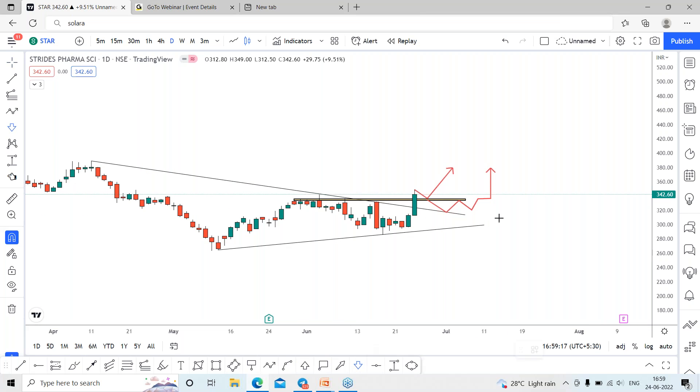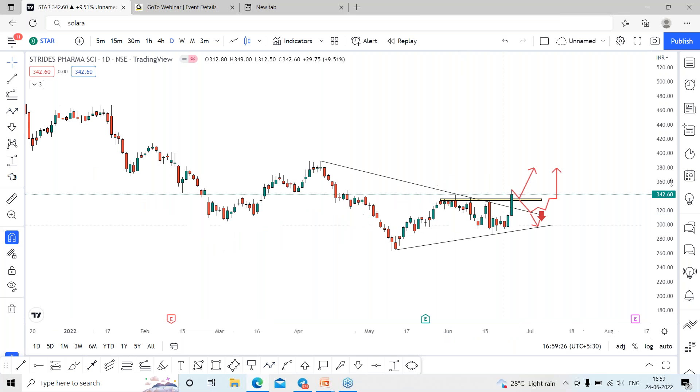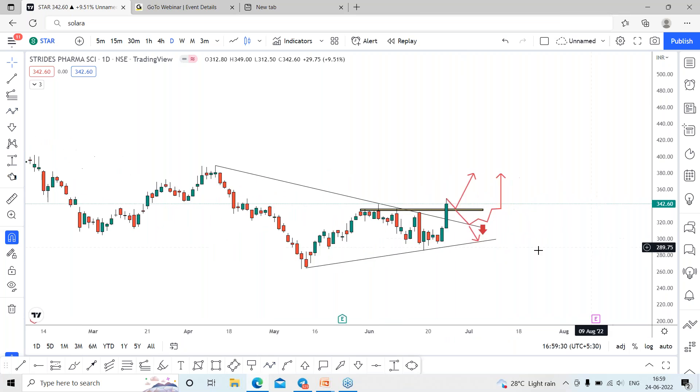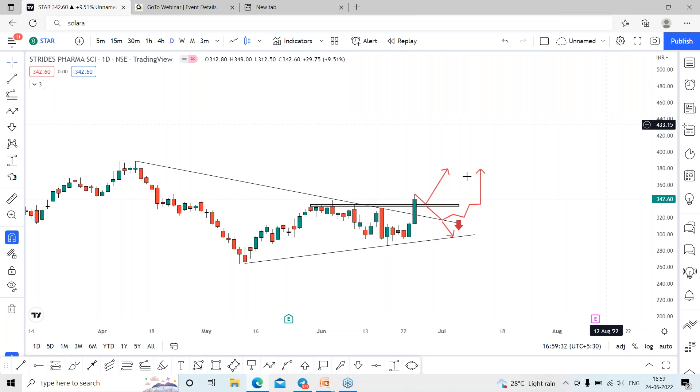On breaking the support levels below this range, we can expect the stock to find further support around this area, which is around the 300 levels. Let's track the performance of Star Farmer for the coming days. We'll come up with different stock analysis in tomorrow's session. Thank you.